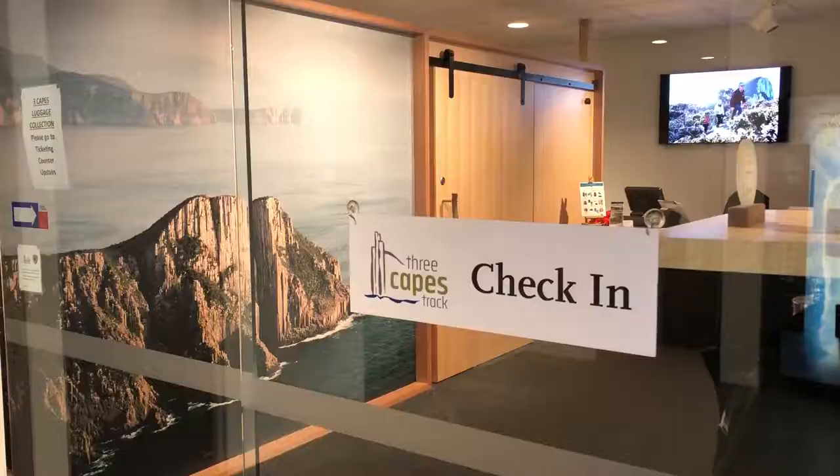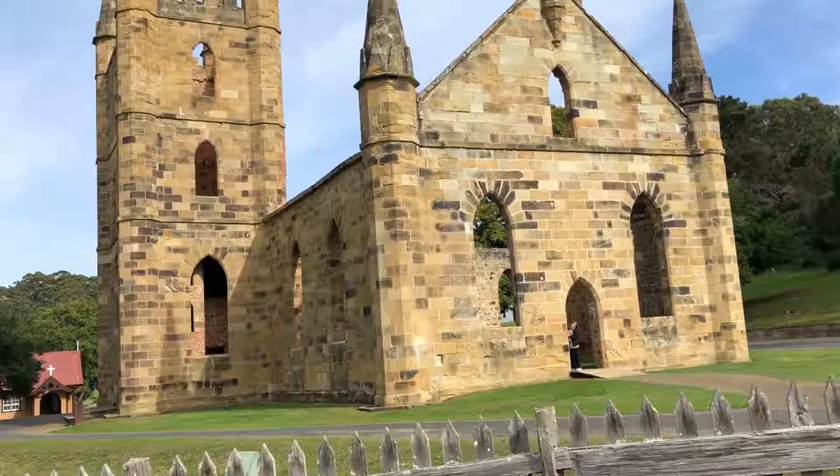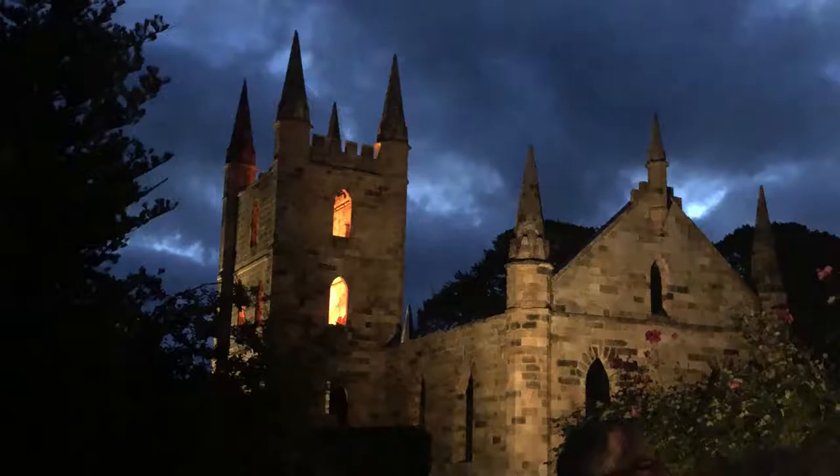I recommend the ghost tour if you think you're up for it. If you want to eat, the cafe has a nice selection of food and you'll have a warm full belly for when you go out into the night, which is good because it was cold for us at least. You get some great stories and the mood is eerie.